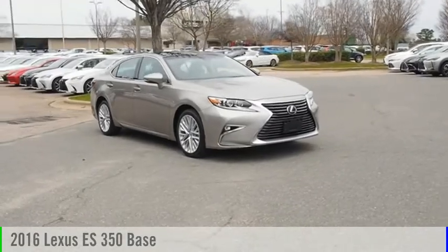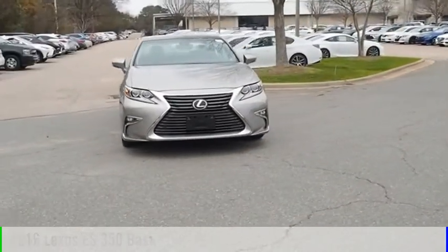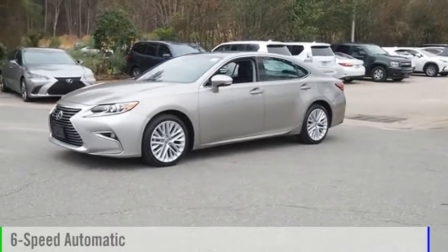We are pleased to show you the 2016 ES350. This vehicle is powered by a front-wheel drive, six-cylinder, 3.5-liter engine, and comes with a six-speed automatic transmission.